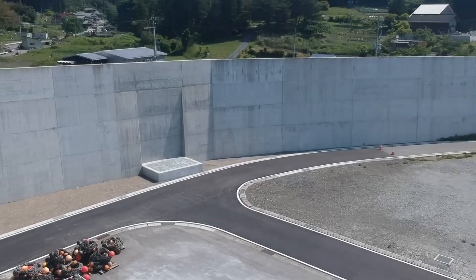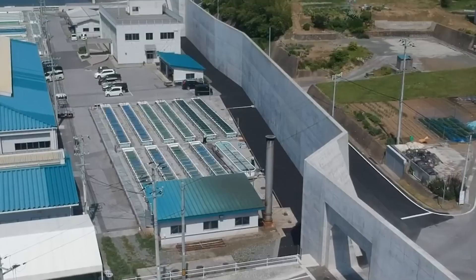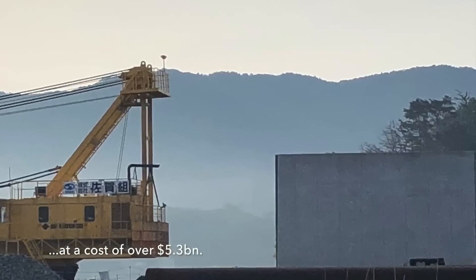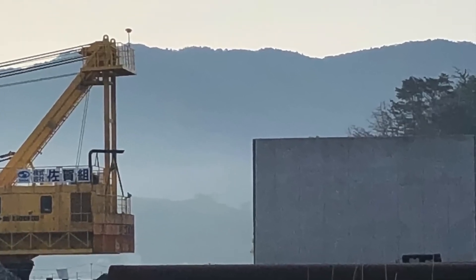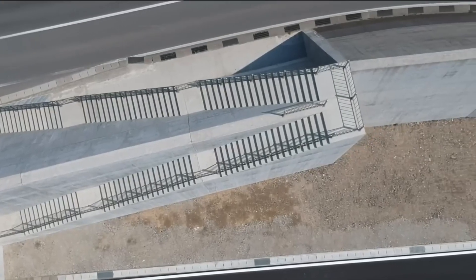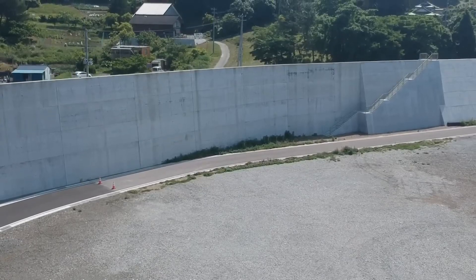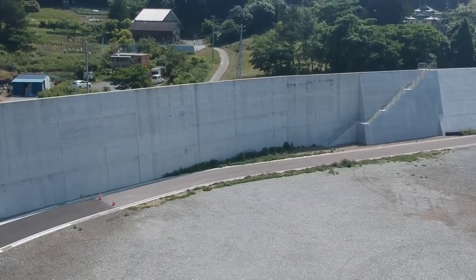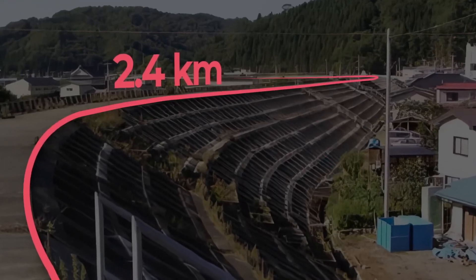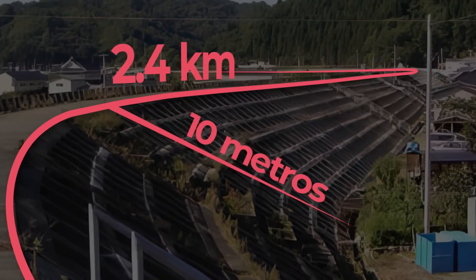Sea walls have been part of Japan's coastline for a long time, and over the centuries the country has stood out as a world leader in coastal engineering. The city of Taro suffered two devastating tsunamis in 1896 and 1933. Soon after, it became a global example of coastal defense systems, building an X-shaped structure with 2.4 kilometers of sea walls, each 10 meters high.